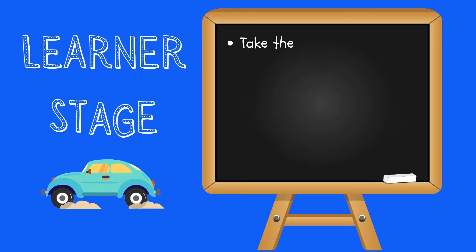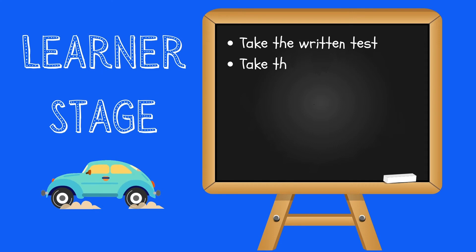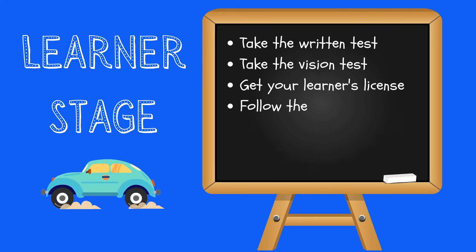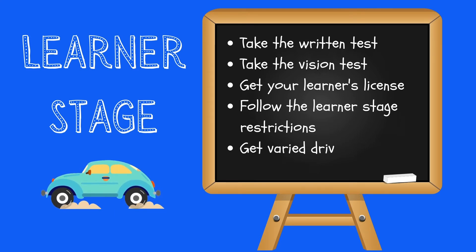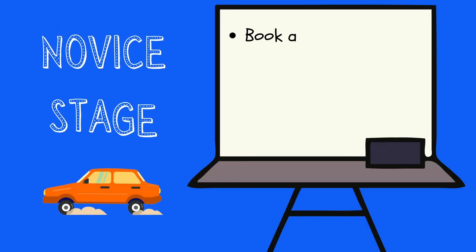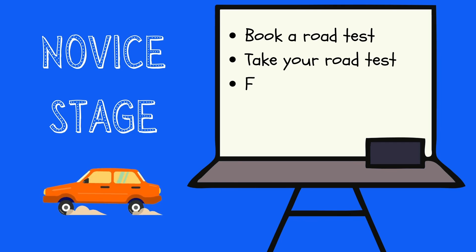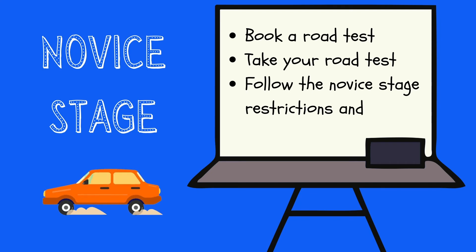Here are the steps to take for the learner stage. You'll be in this stage for a minimum of six months. For the novice stage, here are the steps to take. You'll need to be in the novice stage for at least 18 months before you're able to apply for a full class license.